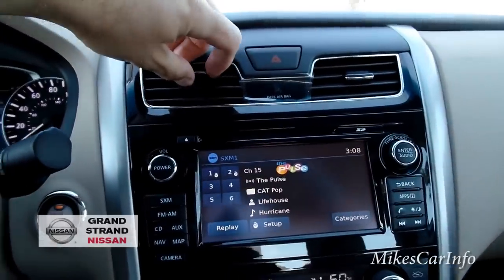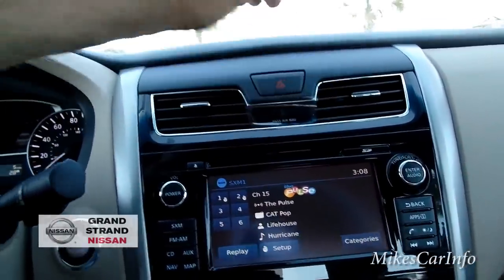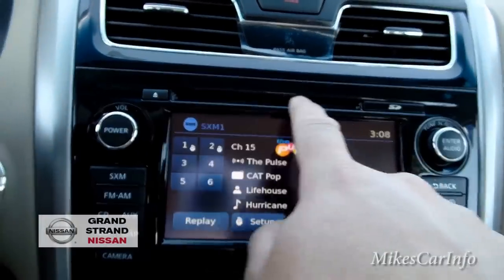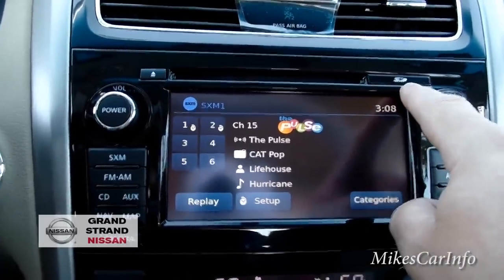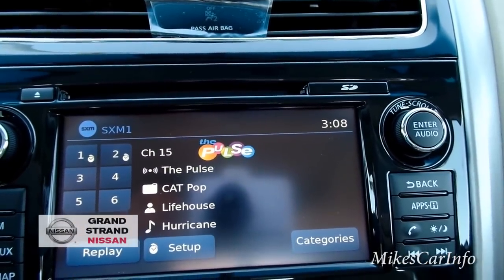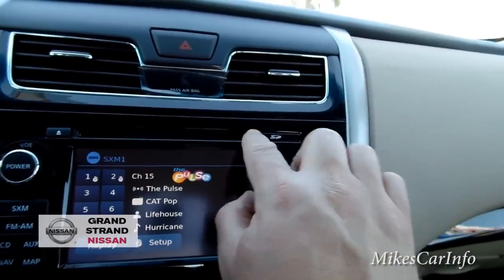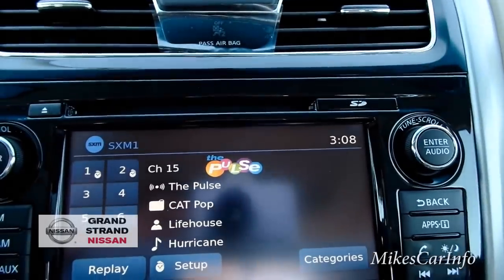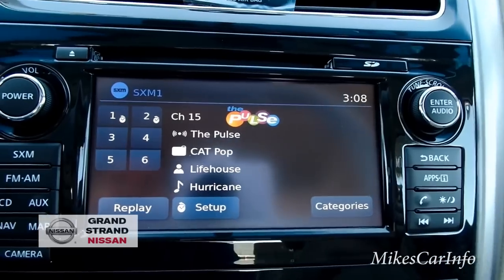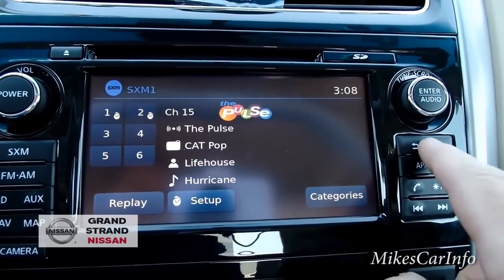So here is your center stack. It consists of a CD player, and behind this little SD card slot — I think that's for the navigation, I don't think you can actually plug things in there. It's not really easily accessible, so I think that's where your navigation SD card goes. This is a touch screen, but it also has physical buttons around it.